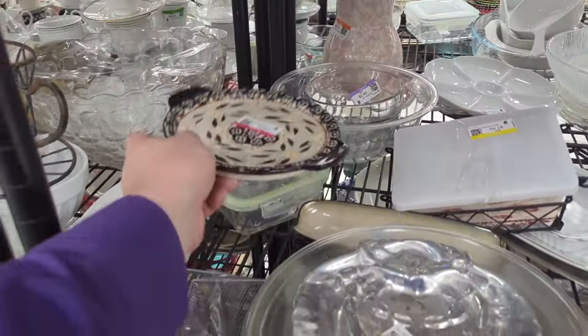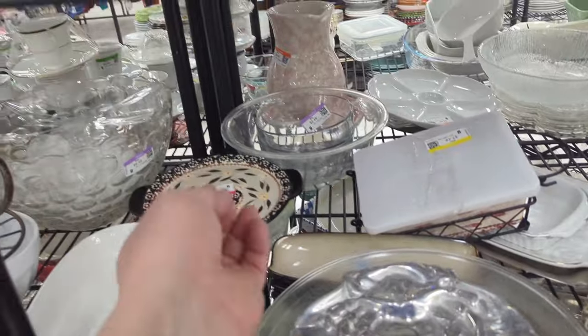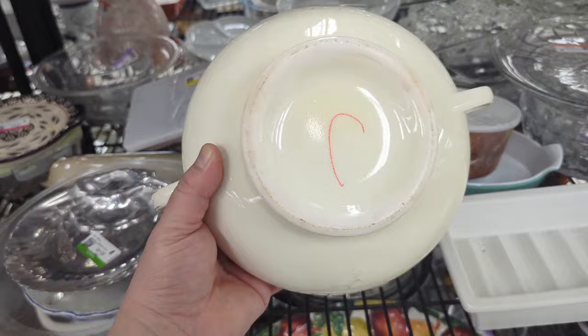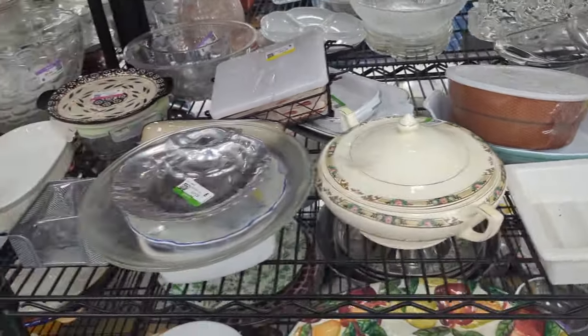There's some Temptations pieces here — some of these can be worth picking up. They're not necessarily old, but a lot of them are very collectible. This guy's got some age to him but no mark or anything, so we'll go ahead and keep moving.